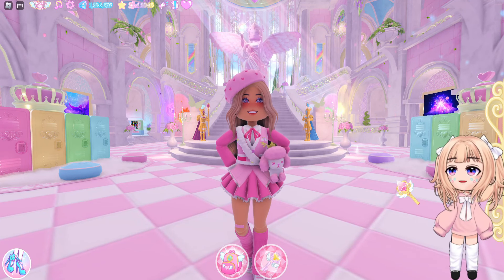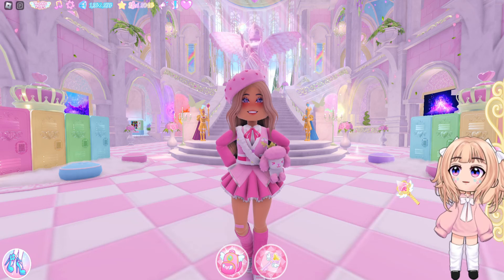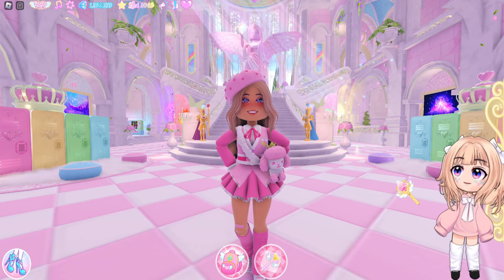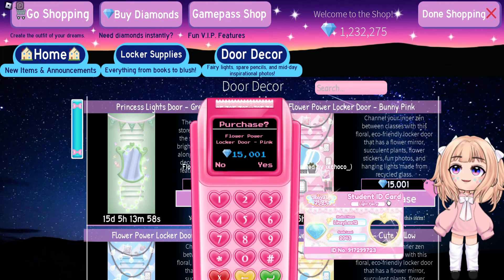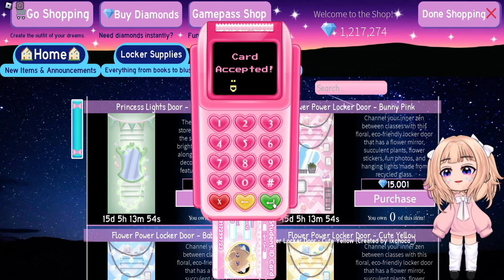Campus 3 kind of came out at the end of Tide to Glow season, so I feel like a lot of us might have missed some locker items as well as dorm furniture items. I forgot about this and I kind of want all of the pink locker doors.